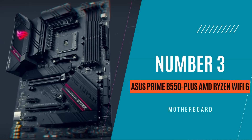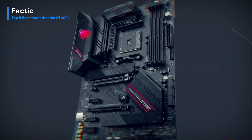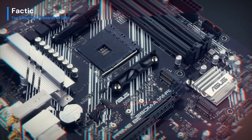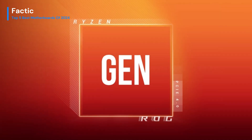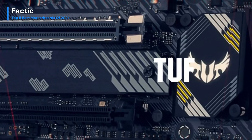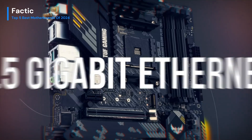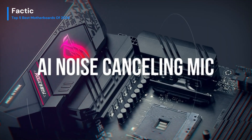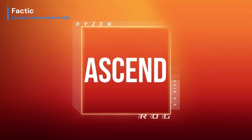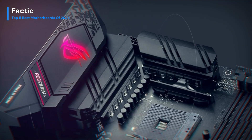Number 3. The Asus Prime B550 Plus AMD Ryzen Wi-Fi 6 motherboard presents an ideal fusion of performance and connectivity, catering to users seeking a robust computing experience. Tailored for AMD Ryzen processors, it ensures a potent and efficient system. The integration of Wi-Fi 6 brings a cutting-edge wireless standard, guaranteeing swift and dependable connectivity for all online endeavors. Embracing PCIe 4.0 support, this motherboard facilitates high-speed data transfers, particularly beneficial for gaming and content creation enthusiasts.